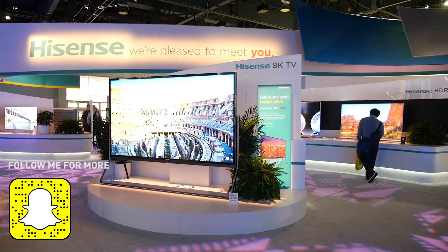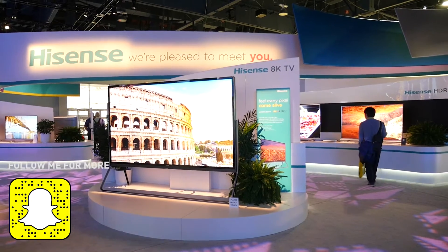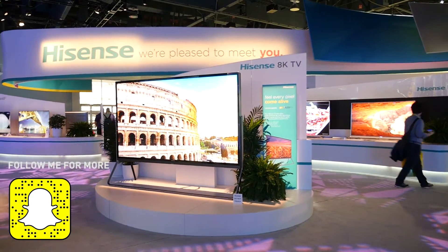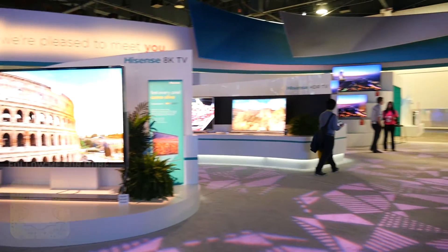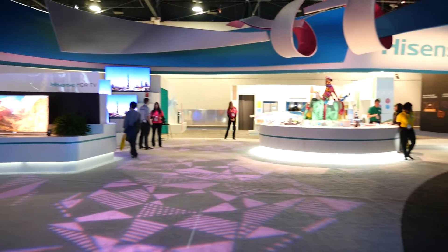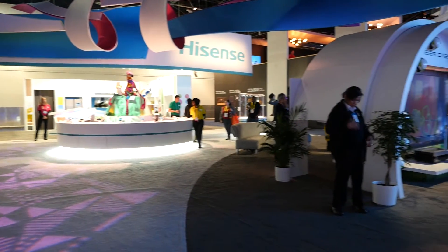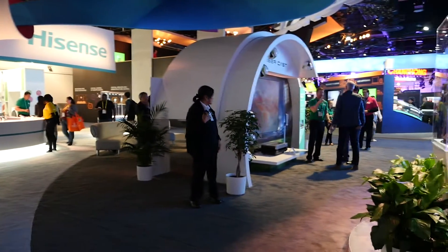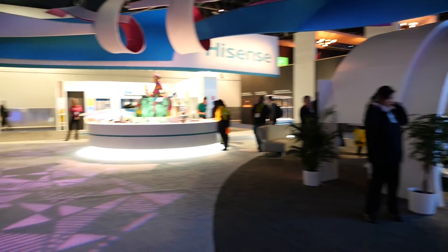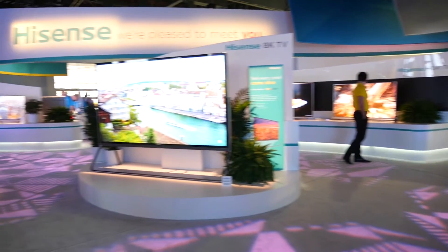Hey guys, Daniel here with Live Tech Australia coming at you from the CES 2017 show floor. We're here at the Hisense booth and it's a pretty amazing booth — it's full of TV screens. You may have heard of Hisense before. A lot of you would have seen them in different shops at your local electronics retailer and wondered, should I trust this brand? Why is this stuff so much cheaper? Well, let's go take a tour around their booth and see all the new products.